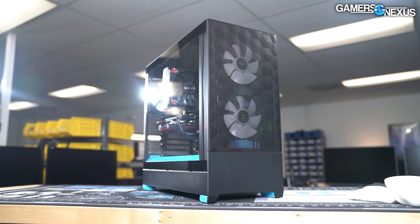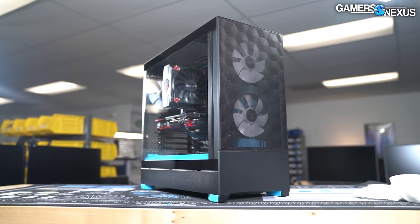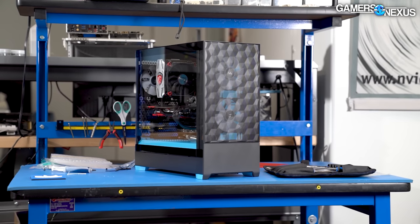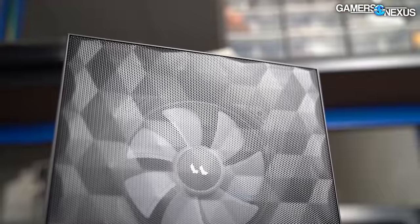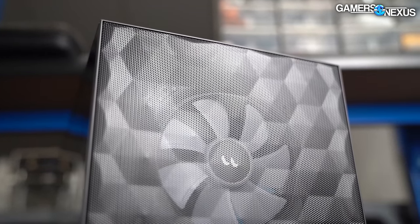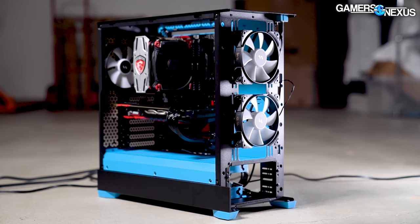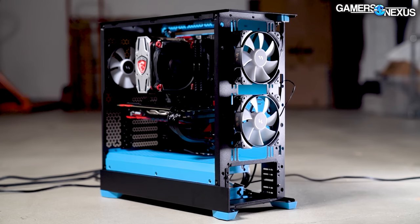This video is brought to you by Fractal and the Pop Air cases. The Fractal Pop did well in our recent review, performing admirably thermally while also offering unique color variations. The Fractal Pop Air is a relatively compact mid-tower while still offering ease of installation features, and it even has optional 5.25-inch mounts for those who still use front panel hardware like optical drives. Learn more at the link in the description below.